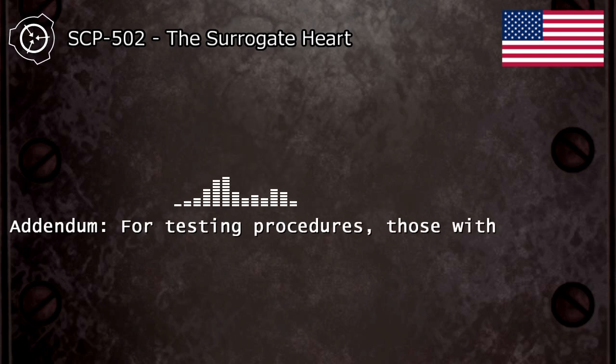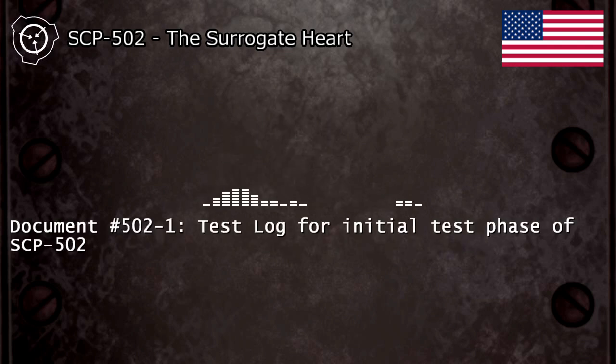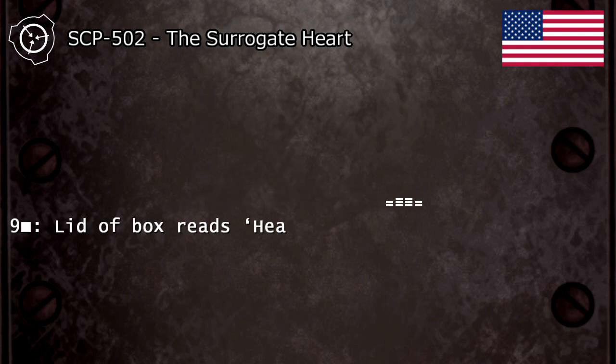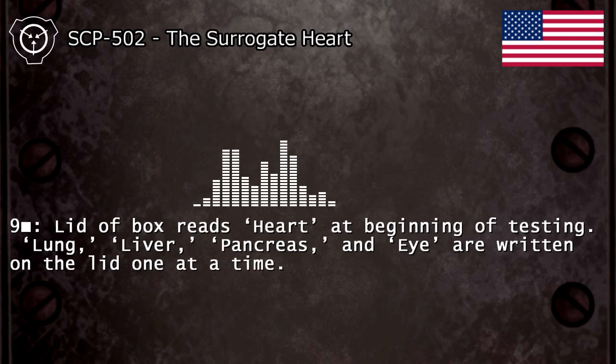Addendum: For testing procedures, those with Level 3 clearance should see documents hash 502-1 and hash 502-2. Document hash 502-1: test log for initial test phase of SCP-502. 5/18/9 — lid of box reads "heart" at beginning of testing. "Lung," "liver," "pancreas," and others are written on the lid one at a time.